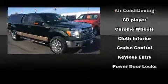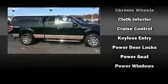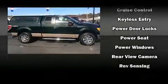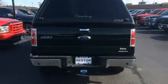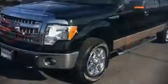Passengers are protected by various safety and security features, including dual front impact airbags with occupant sensing airbag, front and side impact airbags, traction control, ignition disabling, and four-wheel disc brakes with ABS.